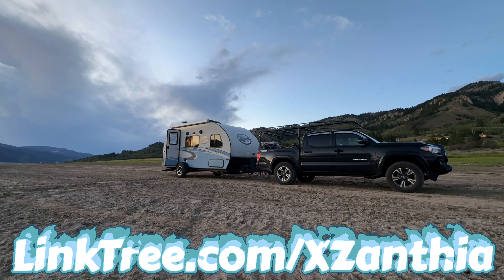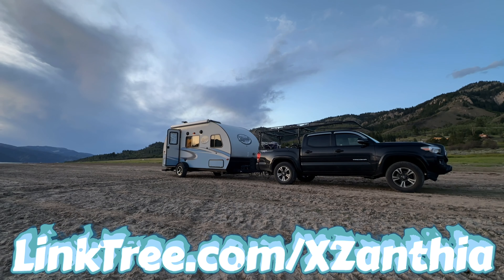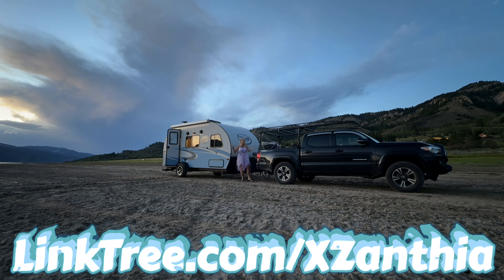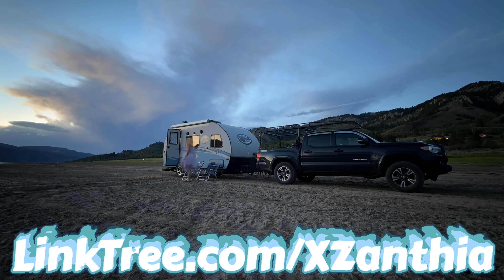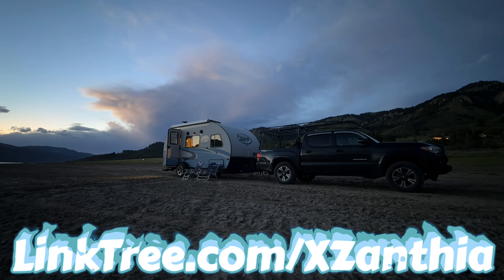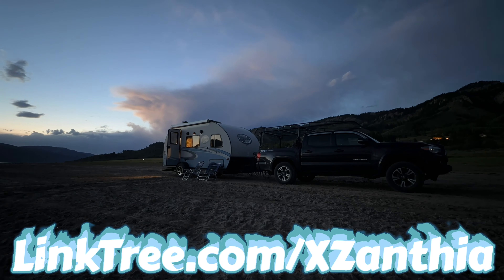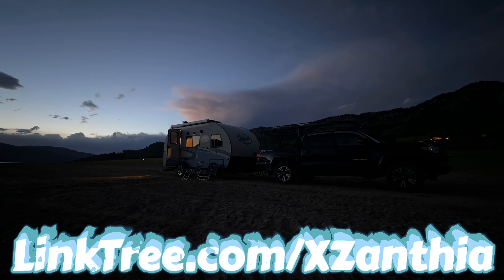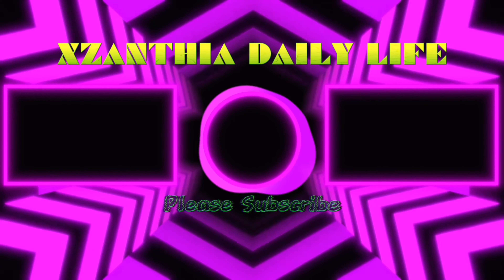I make a 10-minute video every single day, so I truly, truly appreciate you checking out some of my old stuff. I was in Japan a couple of months ago, and I travel all over the world. When I'm not doing that, you can check me out in my art gallery with all my crazy friends in my studio making all kinds of crazy stuff every single day. I'm back, bitches!